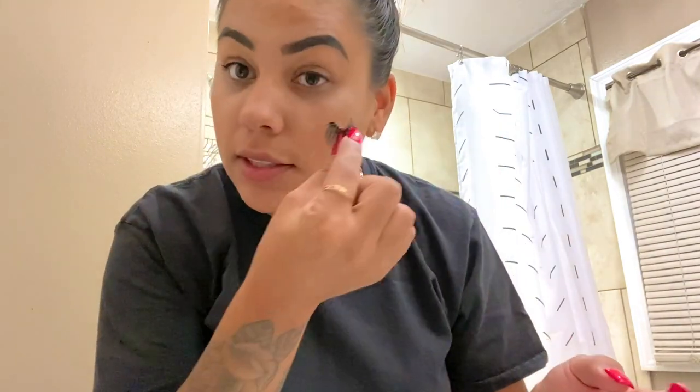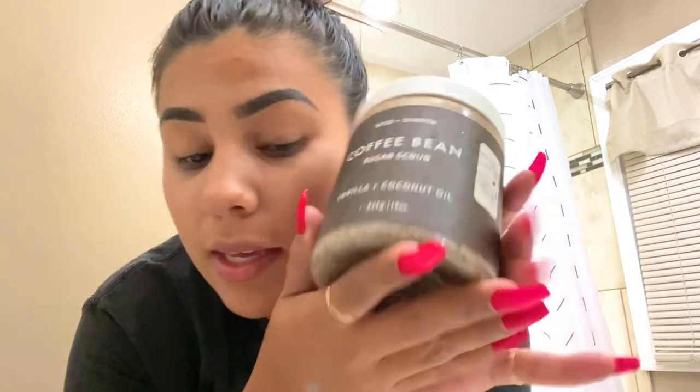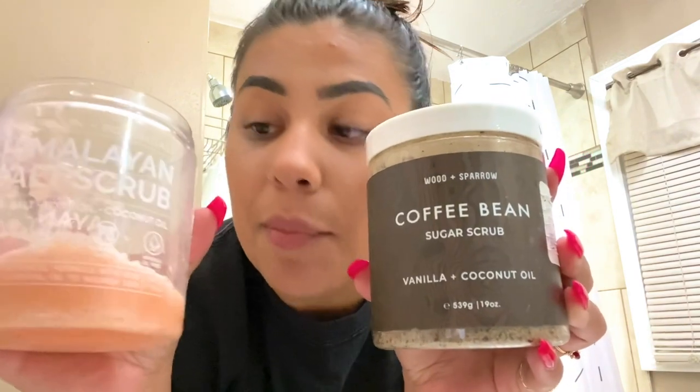I just got out of the shower and threw my hair up real quick. I did not wash my face yet — I did, however, pull my eyelashes off because they were about to fall off in the shower anyway. So my face still has makeup on it. I also forgot to tell you guys about the body scrub I use for my body.